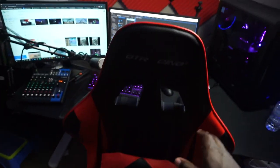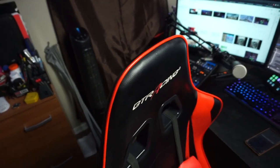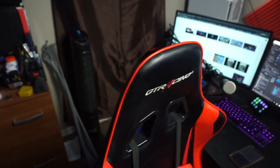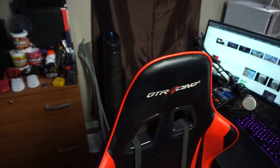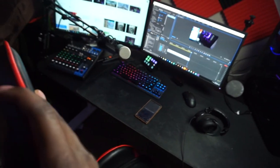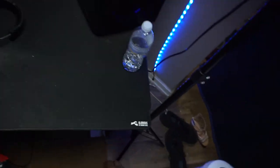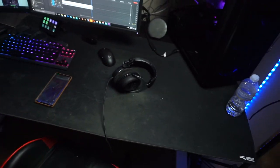My gaming chair is a GT Racing — it's like one of those knockoff DX Racer chairs. It's pretty good, but I'm probably going to need to upgrade soon; it's kind of breaking down. My mouse pad is a Glorious 3XL mouse pad. It's pretty dirty — I tried cleaning it the other day and it didn't really work out too well.